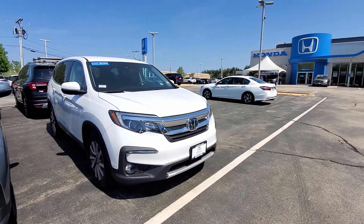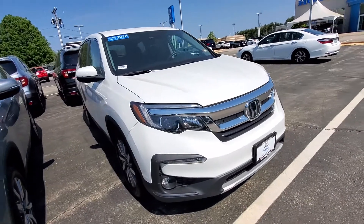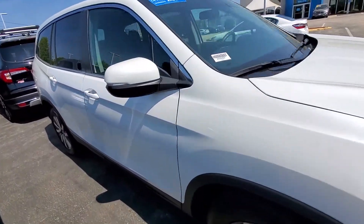Hey, Tammy Graham here with AutoFair Honda in Manchester, giving you a quick look at the 2020 Pilot you're interested in. I'm going to go ahead and take a walk around this vehicle so you can get a good look at it from every angle.